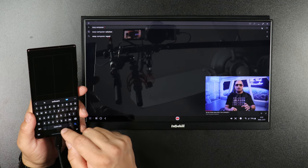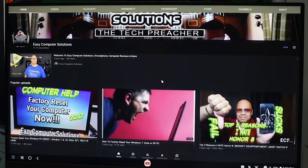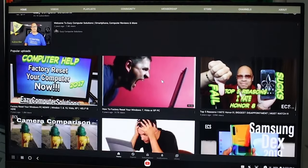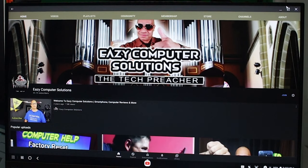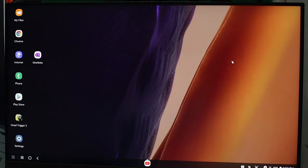The performance on DeX beats every Chromebook I have. If I go out of town and need to get work done without a laptop, as long as I have my Galaxy device and a foldable keyboard with a mouse pad, I can connect to the hotel room TV — wired or wirelessly via Miracast, which most hotels already have installed — and get a whole lot of work done on a bigger screen.